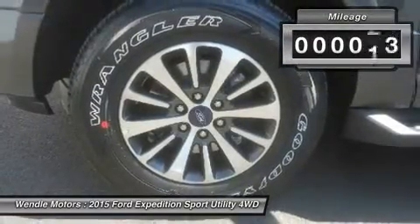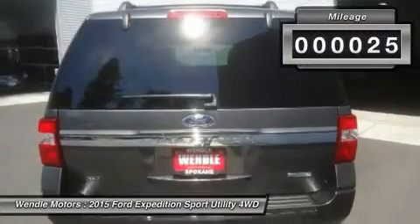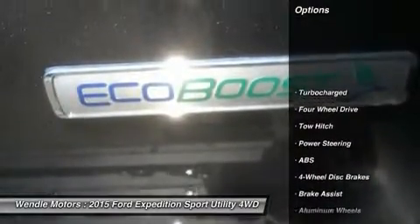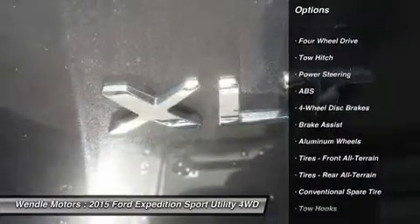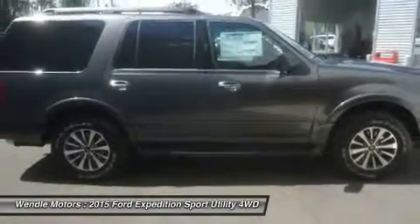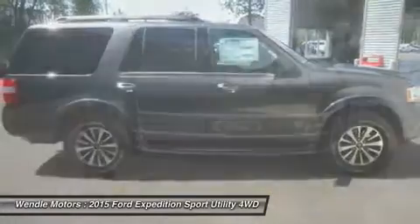This XLT comes with great features including backup camera, Bluetooth, 3rd row seating, satellite radio, turbocharged engine, parking sensors, 4 wheel drive, multi-zone air conditioning, rear air conditioning, and automatic headlights.